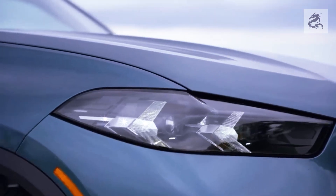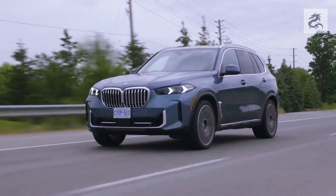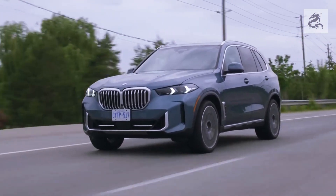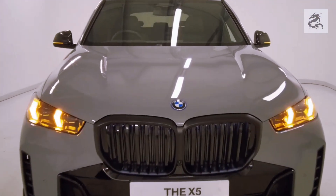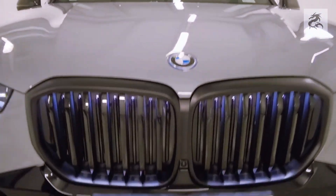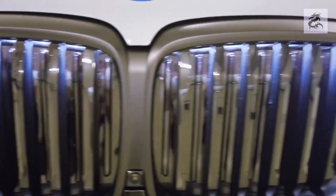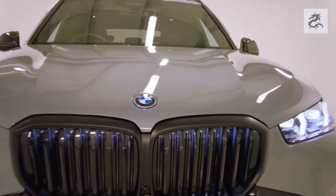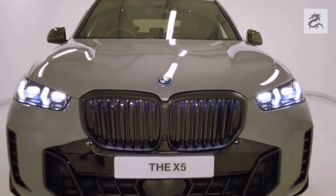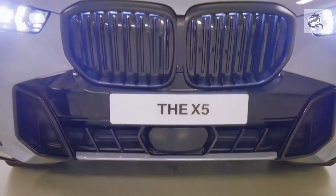Some models may have fog lamps under the front bumper, used to facilitate driving in bad weather conditions or low visibility. Additionally, in some versions of the BMW X5, BMW Laser Light — an advanced lighting system — is offered as an option. BMW Laser Light is much brighter than LEDs and provides greater illumination over longer distances, offering better visibility when driving at night.